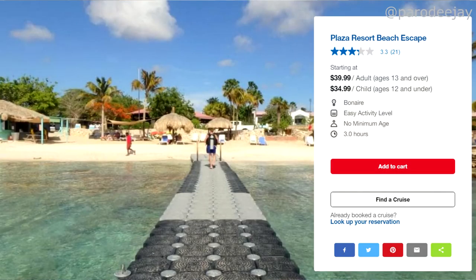Number three is the Plaza Resort Beach Escape — a chill beach day, not all-inclusive. Keep in mind Bonaire is not really known for sandy beaches. This one is more of a rocky beach with a snorkeling opportunity.